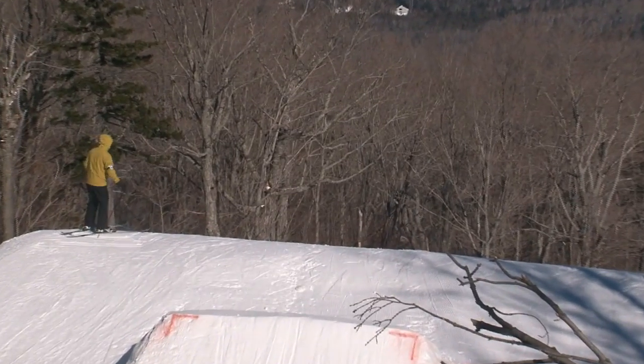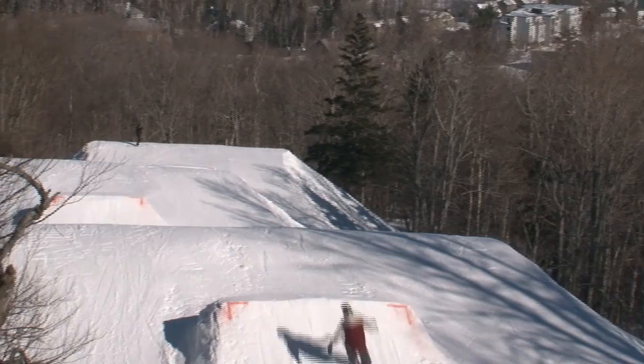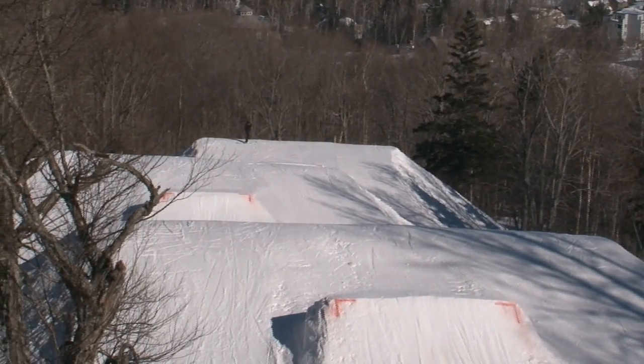The Super Quad will get you here nice and quick, but you can also take Buck Saw — it drops you off at Bullwinkle's, and then head right down Tote Road to get to the top of Haywire.